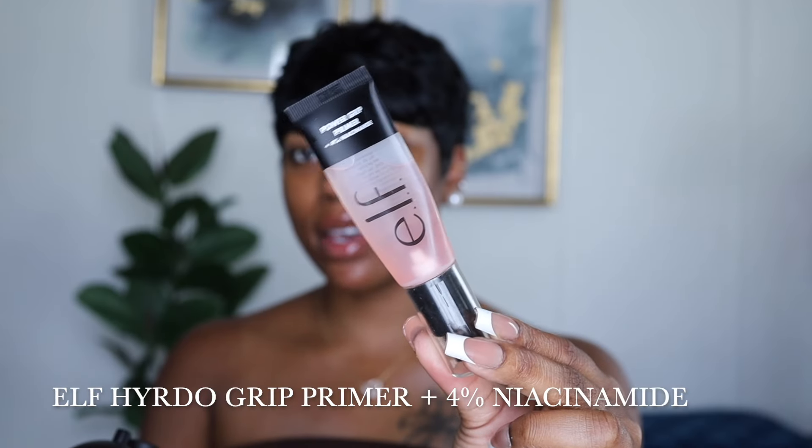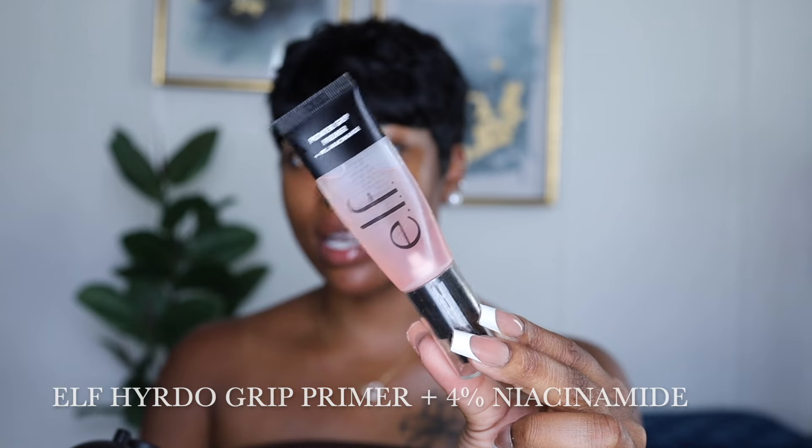To set my face, I'm going in with my e.l.f. Hydro Grip Primer with niacinamide. If you guys have not tried this primer, what are you doing? You are definitely missing out. I like to just tap my primer into my face — it's really a personal preference, but I think my foundation lays better that way.